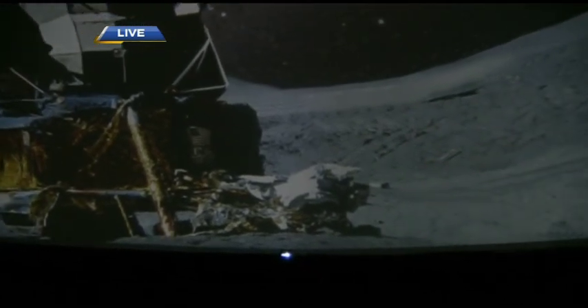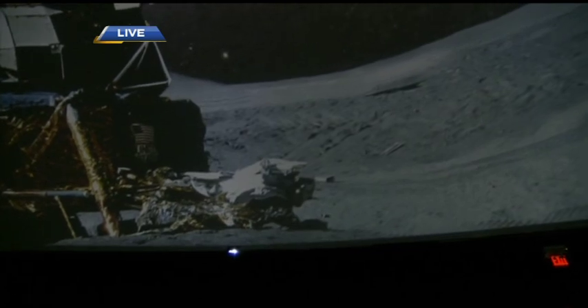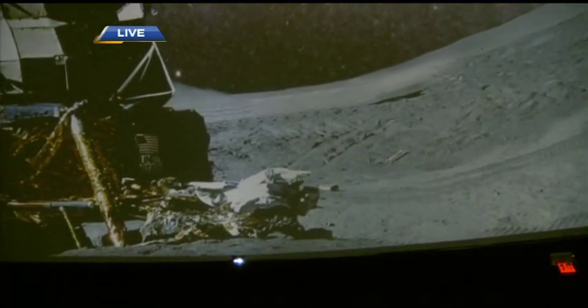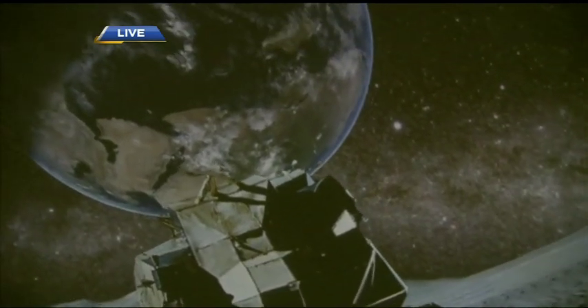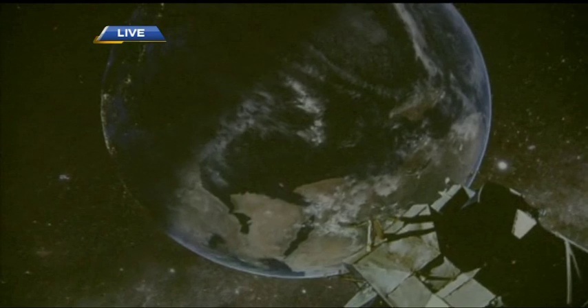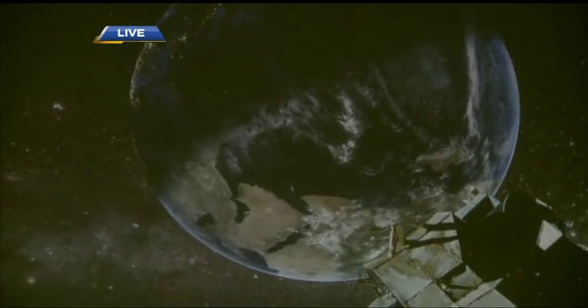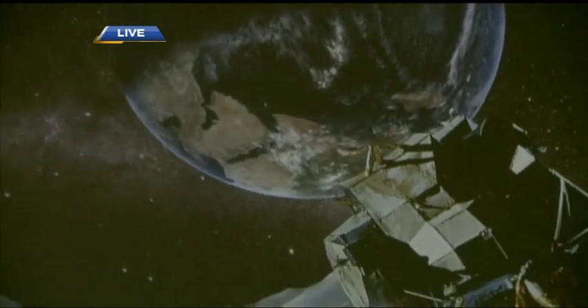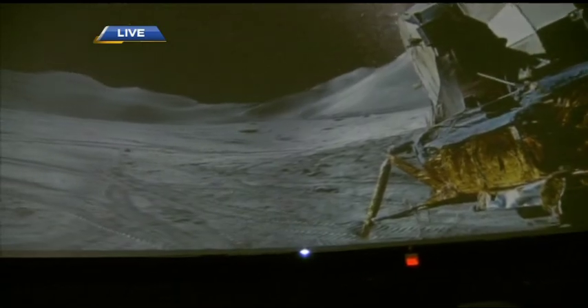What are some of the most common questions you get? We get a lot of black hole questions — what is a black hole? Well, it's basically a super massive object with an enormous gravitational pull that keeps everything together. We also get a lot of questions about dark matter, dark energy, the expansion of the universe, and basic things such as how the geometry of the solar system works.